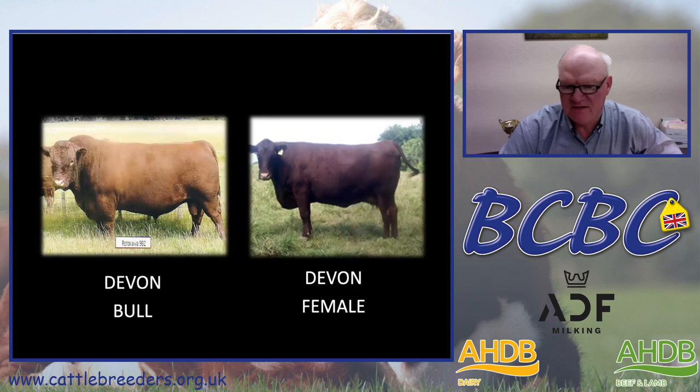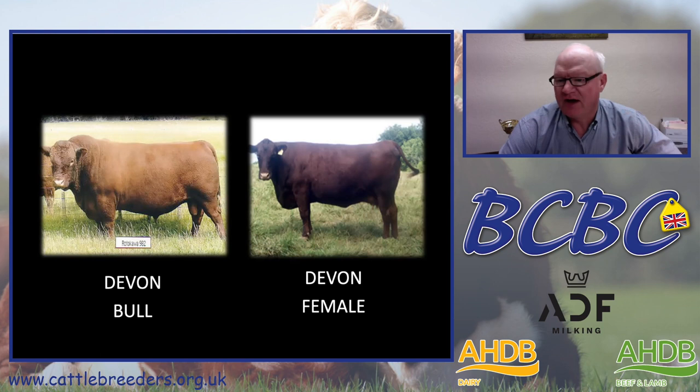We've also used Devon genetics. We first got interested in the Devon breed when my wife and I went on our honeymoon in New Zealand and saw some of the cattle raised on grass there. In terms of their size, scale, and adaptability to grazing and grass-based systems, we felt they would make a positive contribution to our composite — some early maturity and fleshing ability. So we have about an eighth Devon in our composite.